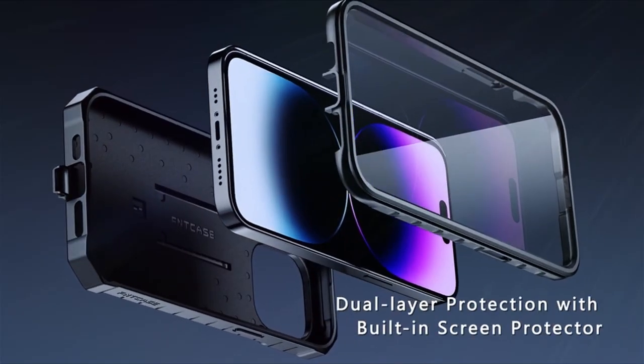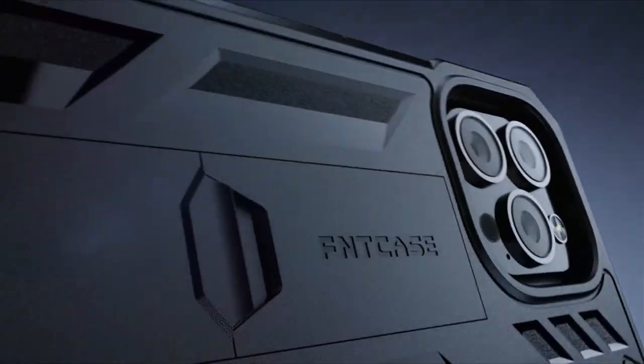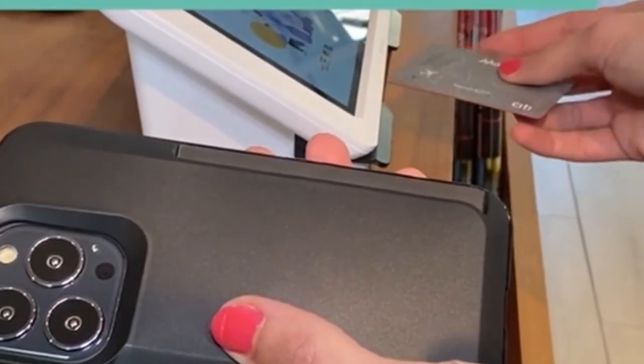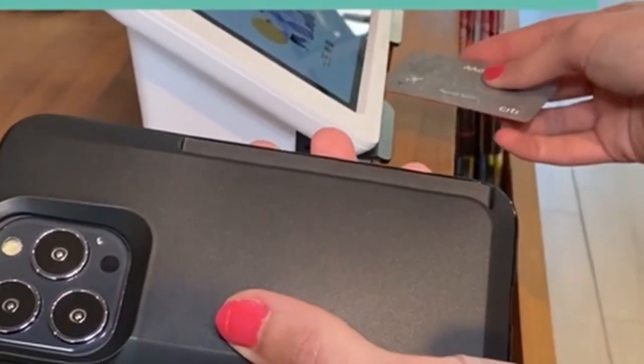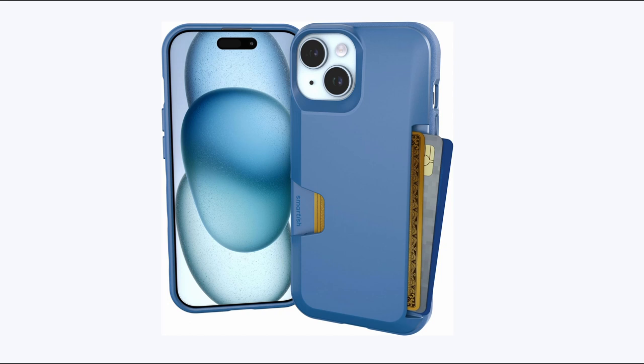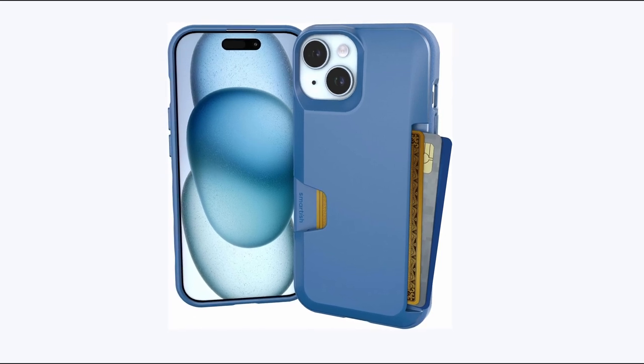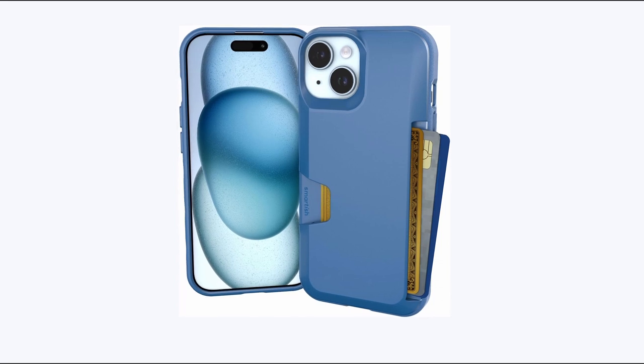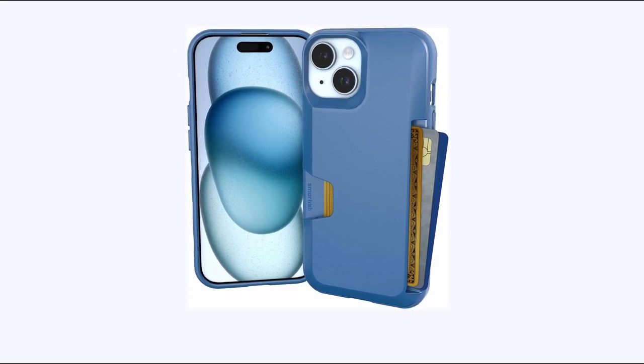Enjoy peace of mind and convenience with the Fin Case for your iPhone 15. Number three is the Smartish Wallet Slayer case. The Smartish Wallet Slayer case for the iPhone 15 revolutionizes the way you carry your essentials, offering a sleek solution to leave your wallet behind. With a discreet compartment on the back, it allows you to store up to three cards and some cash for easy access without adding bulk to your device.